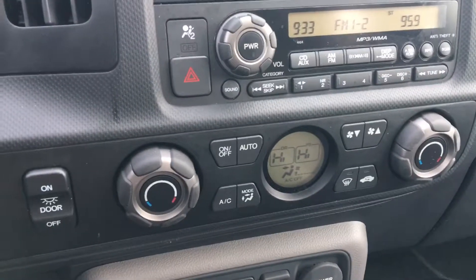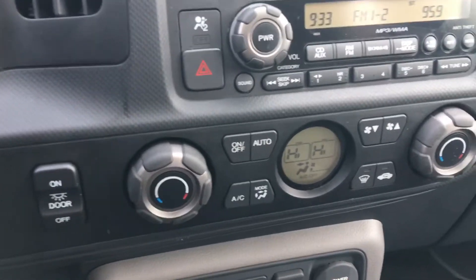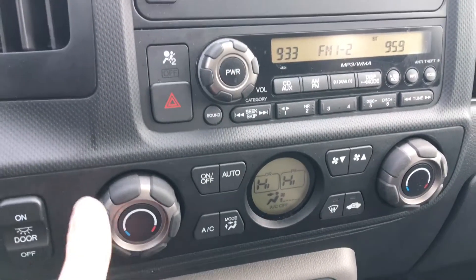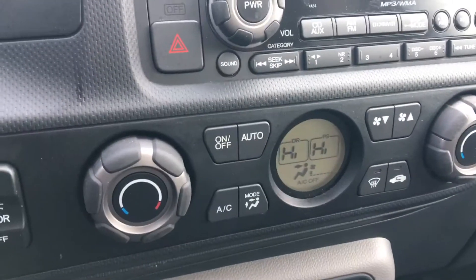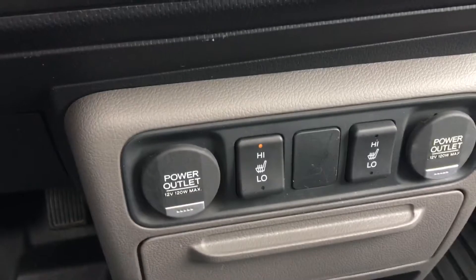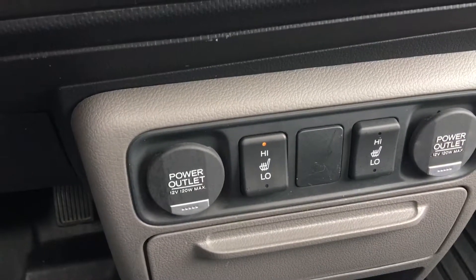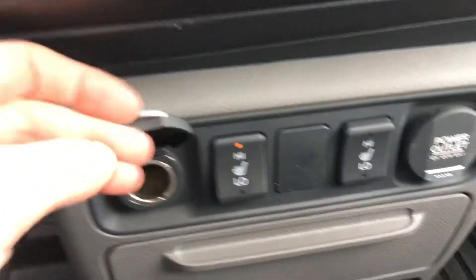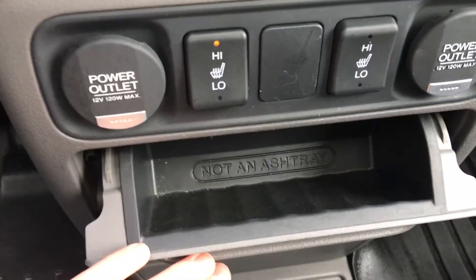Below that we've got our dual zone climate control, making sure you're very comfortable — easy to use, got to stay warm for these Canadian winters. Down below that we've got our heated seats, and on either side we've got 12-volt power outlets, meaning nobody has to argue about who gets to charge their stuff. There's a perfect little storage space there too.